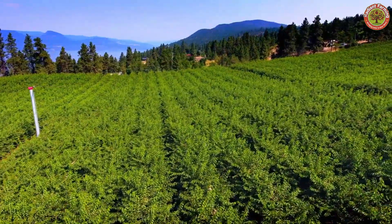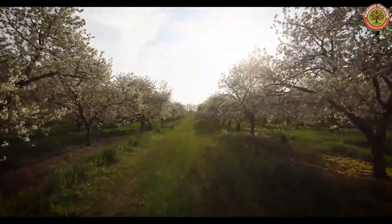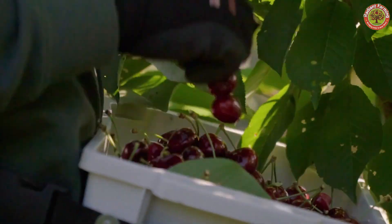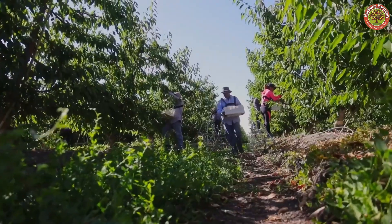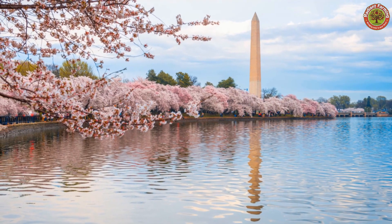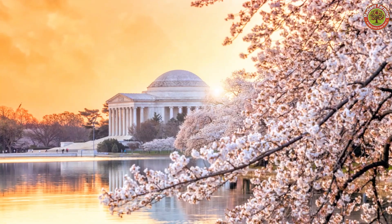The journey from fruit-laden cherry orchards to the meticulous harvesting and processing process is a story of the combination of nature and technology. We hope this video has helped you better understand the process of producing the sweet and nutritious cherries you love. If you found this video helpful, leave your thoughts and share them with your friends. Thank you for watching, and see you in the next video.